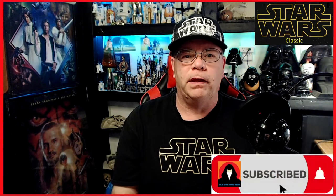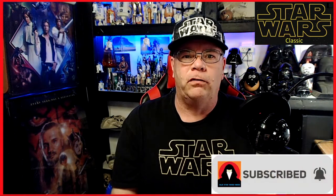Hello everyone, Ted the old Star Wars nerd here. I hope you're doing well and I want to thank you for joining me today, because we're going to look at two toys — one Star Wars, one not Star Wars — from my personal collection that I've had for a long, long time.